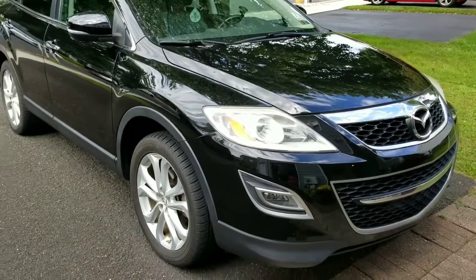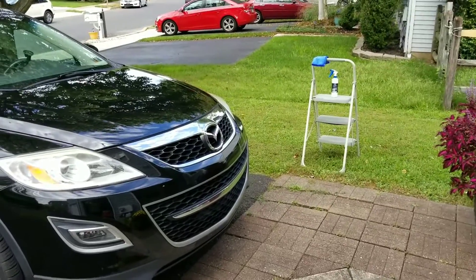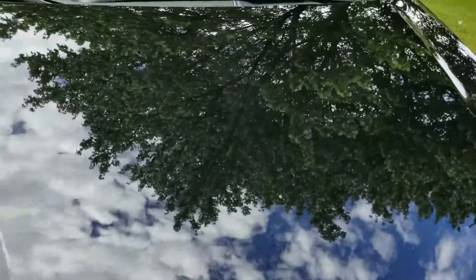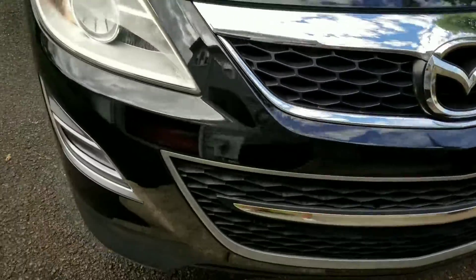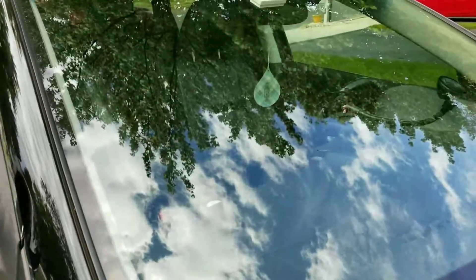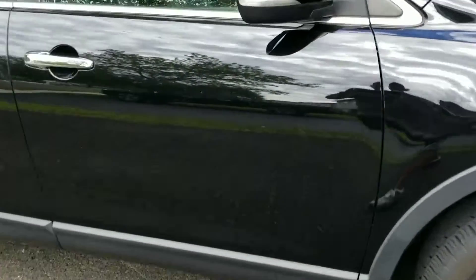All right, so this is a 2011 Mazda CX-9. It's washed and I'm about to try out the Last Coat to see how it works. Just to give you an idea of the condition, it's got some streaks still, some dirt, stone chips and stuff — can't do much about that. I'm going to try it out on all the exterior surfaces, except maybe the tires. Still have some water spots from the wash, so it should take care of that as well.